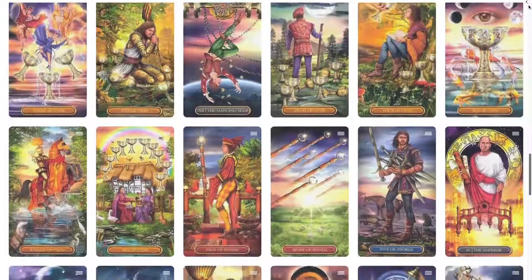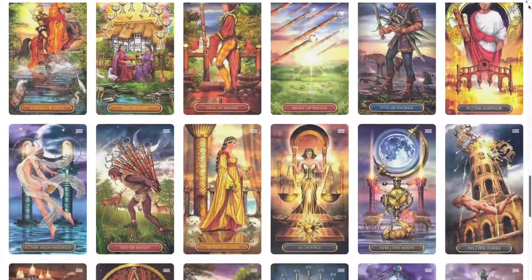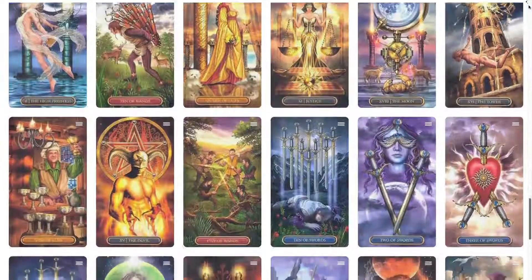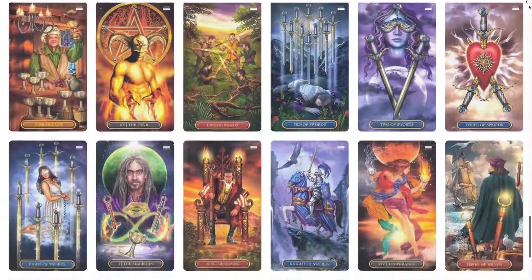This deck also includes the Gilded Tarot Companion, a clear and insightful guidebook to the deck's structure and each card's significance. Check our links in the description to see this board on Pinterest, along with more info about this tarot deck.